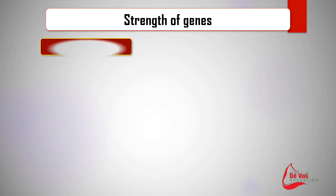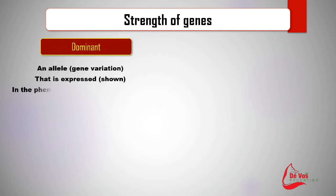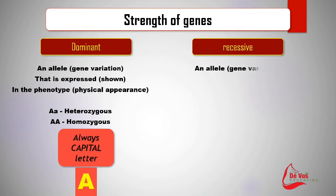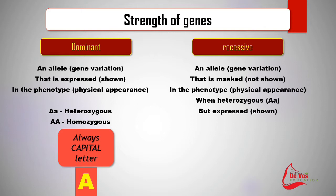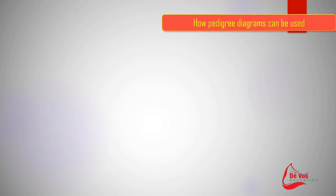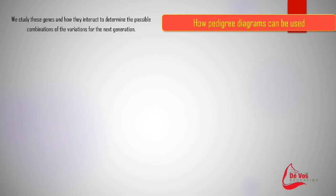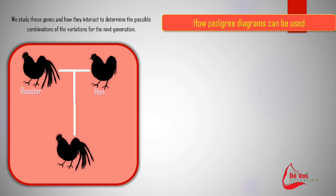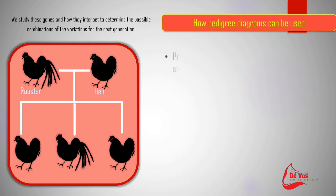A chick born with ZZ chromosomes will be male, while ZW chromosomes will be female. All chickens will have Z chromosomes, but only female chickens will have W chromosomes. Dominant genes will always be visible in the organism, while recessive genes can sometimes be hidden and become visible only when there are two copies of the recessive gene. We study these genes and how they interact to determine possible combinations of variations for the next generation, and we use pedigree diagrams to predict offspring characteristics through statistical crossings. Selective breeding takes place if the statistical crossing is favourable.